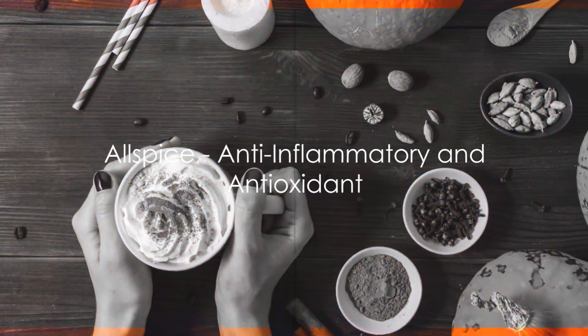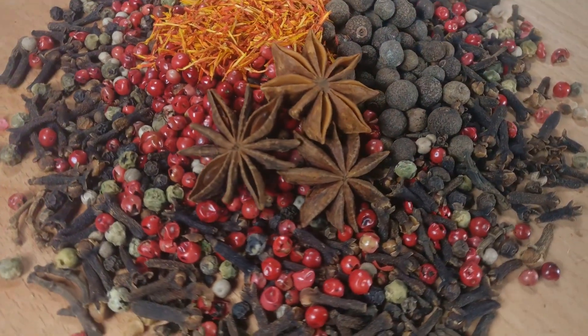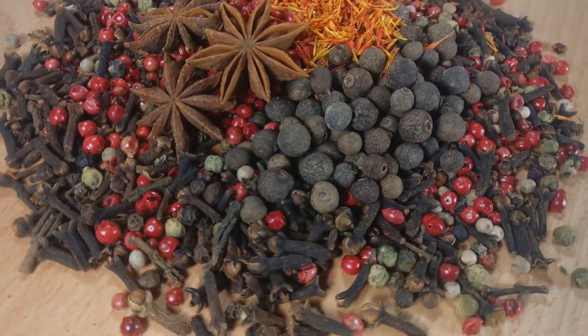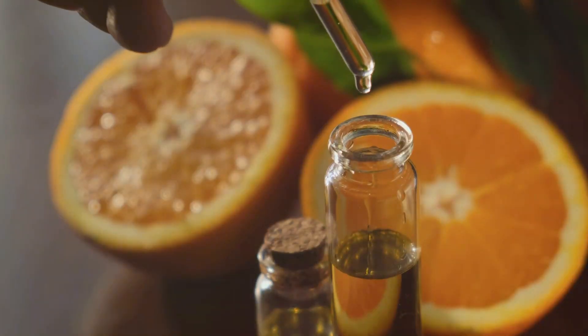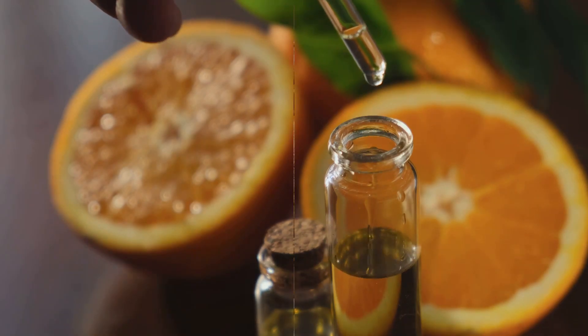Last but not least, allspice rounds out our pumpkin spice blend. Despite its name, allspice is not a blend of spices, but rather a single spice made from the dried berries of the Pimenta dioica tree. It's a good source of eugenol, which can help reduce inflammation and has antioxidant properties.